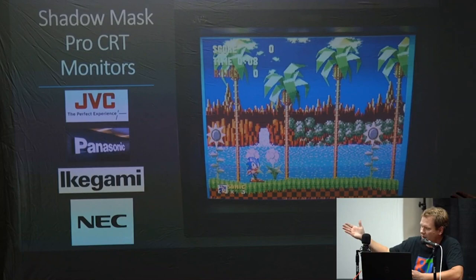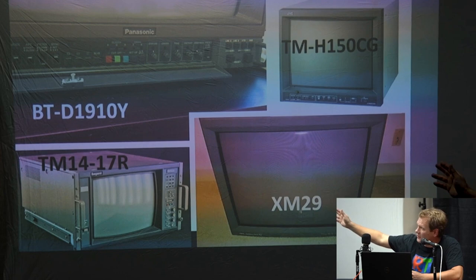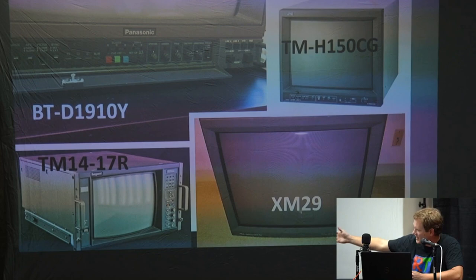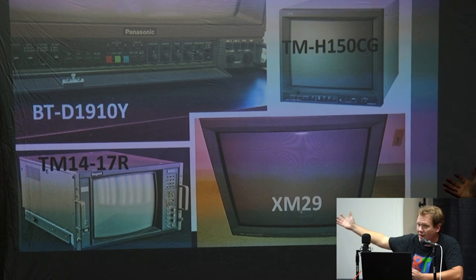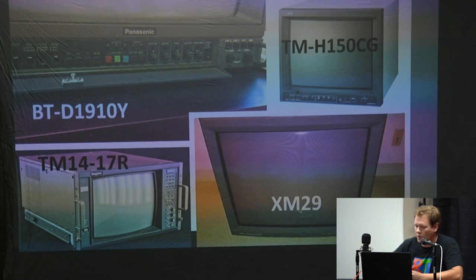There are shadow mask pro CRT monitors too. The companies that made them are JVC, Panasonic, Ikegami, and NEC. Most of those models just do 480i and 240p. You've got the Ikegami down in the left corner, JVC, and a Panasonic version. The Panasonic XM29 is highly desirable because it has a 29-inch screen and can also do 480p, making it a very desired pro monitor.